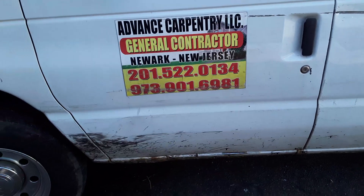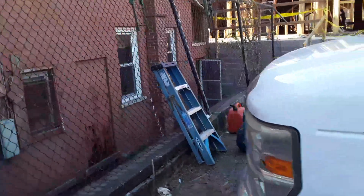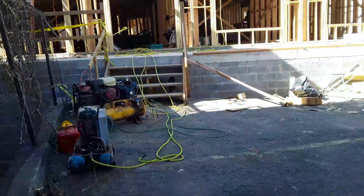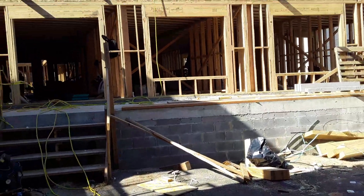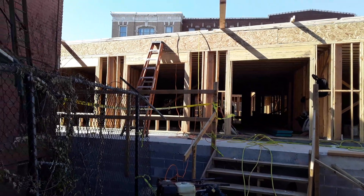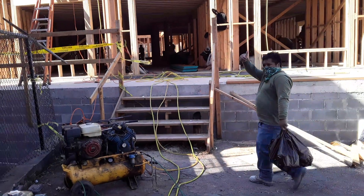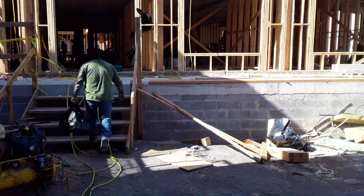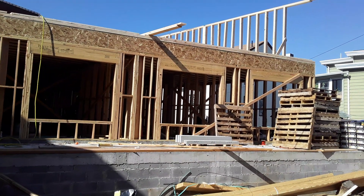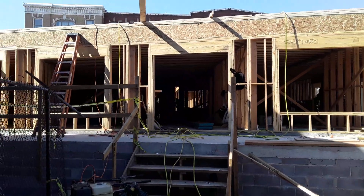I'm on the construction site of 185 Broadway, doing an update. I'm Charles, Mr. Charles Florio. Brand new apartment complex.